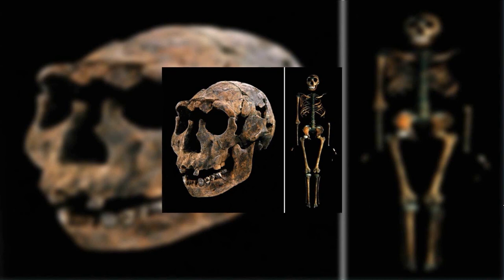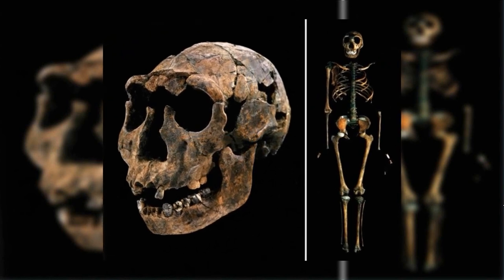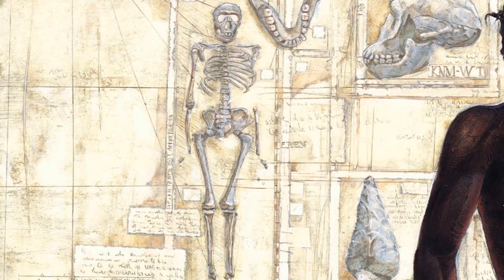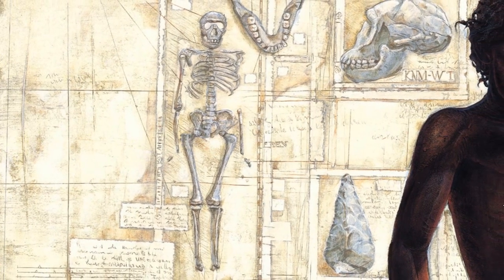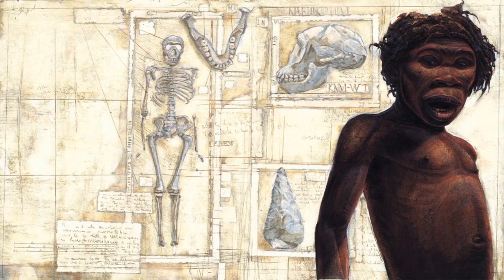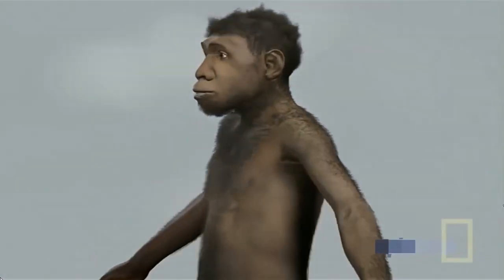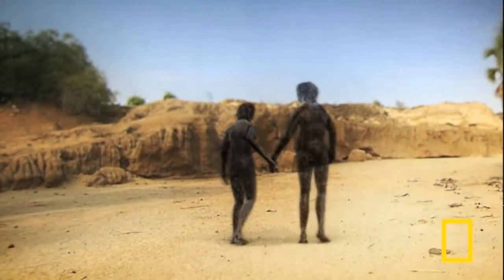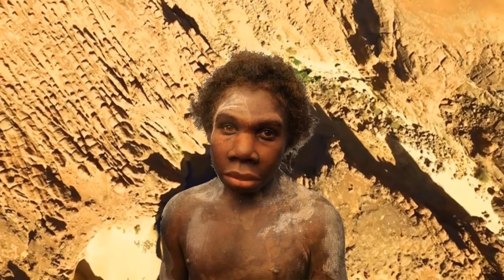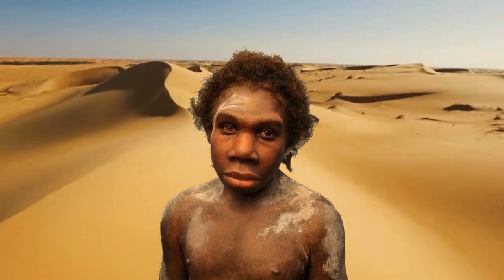The Turkana Boy was found in 1984. He had a more human-like face with a nose that projected outwards and a larger brain case. Once it was determined that he was only eight years old yet 1.6 meters tall, it was apparent that had he lived to adulthood he would have been over 1.8 meters tall. Homo ergaster developed at a much faster rate, and his morphology was adapted to the hot, dry conditions in equatorial East Africa — tall and long-limbed, similar to modern peoples of the region.